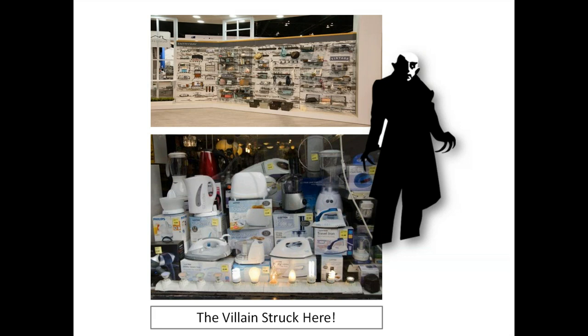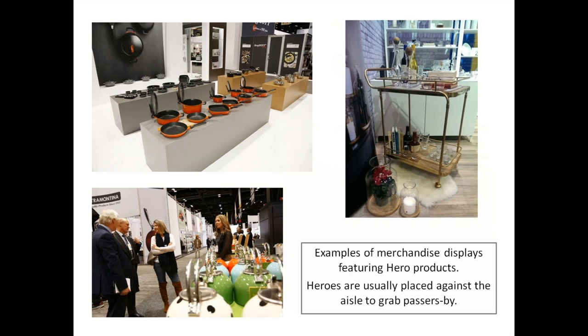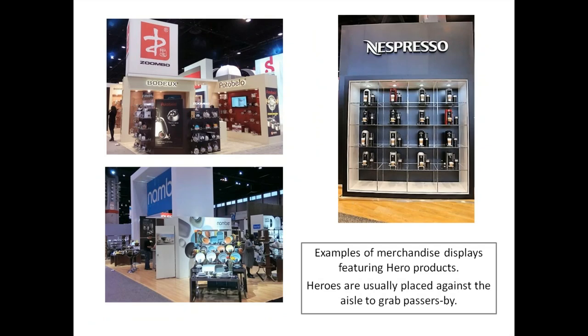The villain erodes sales — in less than half a second, we don't understand what the product selection is or what deals are going on. Hero to the rescue! Hero products can be repeated or shown singularly and are usually placed against the aisles to grab passersby. This is a different concept than retail, where heroes are sometimes placed in the back to create traffic flow — but in our shallower booths, the hero goes up front as a stopping point for passers-by and big buyers.